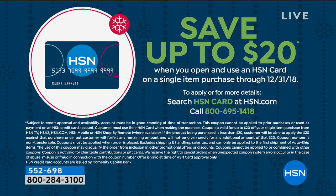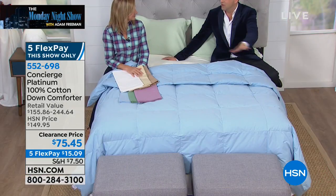There's a way to get another $20 saving — if you apply for the HSN credit card, call 1-800-695-1418, you can apply and get approved instantly, and if you are, you could take $20 off the price. The Monday Night Show has always been about working with our incredible team members to bring you the biggest deals, the best values. This is one of the best values on HSN.com, period.